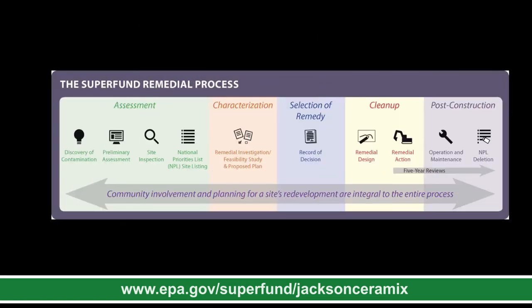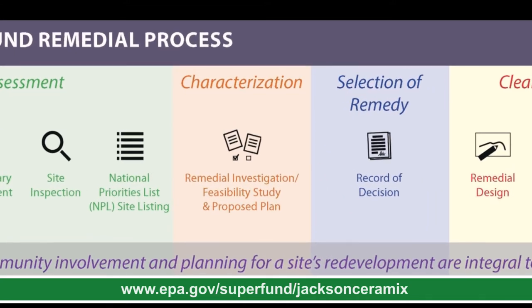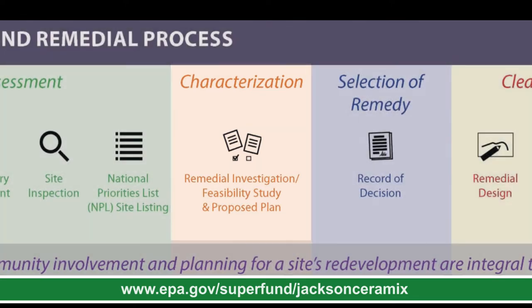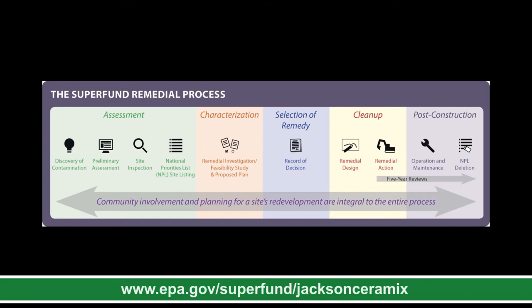Cleaning up Superfund sites is a multi-phase process. The Jackson Ceramics site underwent assessment and was added to the National Priority List, otherwise known as the NPL, in 2005. During the remedial investigation, the nature and extent of contamination is fully identified and a risk assessment is conducted. The remedial investigation was completed for all operable units in 2018, but only Operable Unit 1 has moved to the next step — the feasibility study — when potential treatment options are identified and evaluated. Following the feasibility study, EPA proposes a cleanup plan and allows for public comment. We are currently in that comment period on the proposed plan.